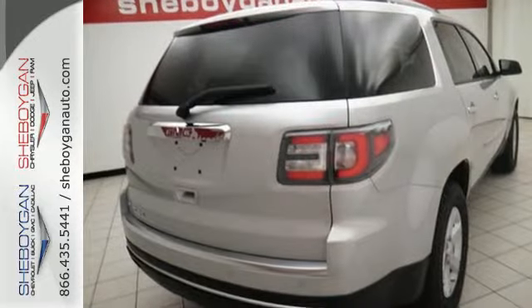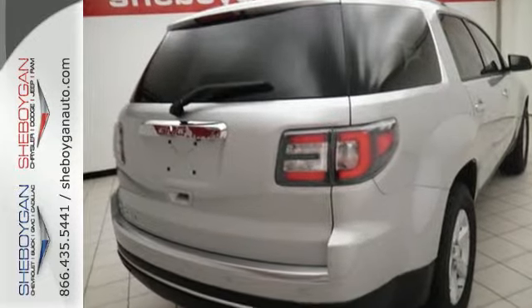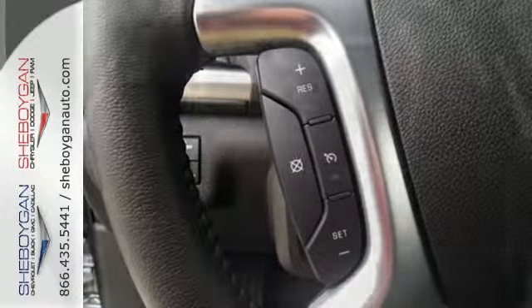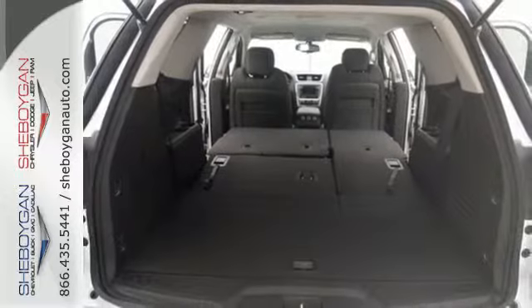Put your mind at ease with the emergency communication system and rear park assist. You'll also appreciate the keyless entry, rear heating and air, and fully automatic headlights.